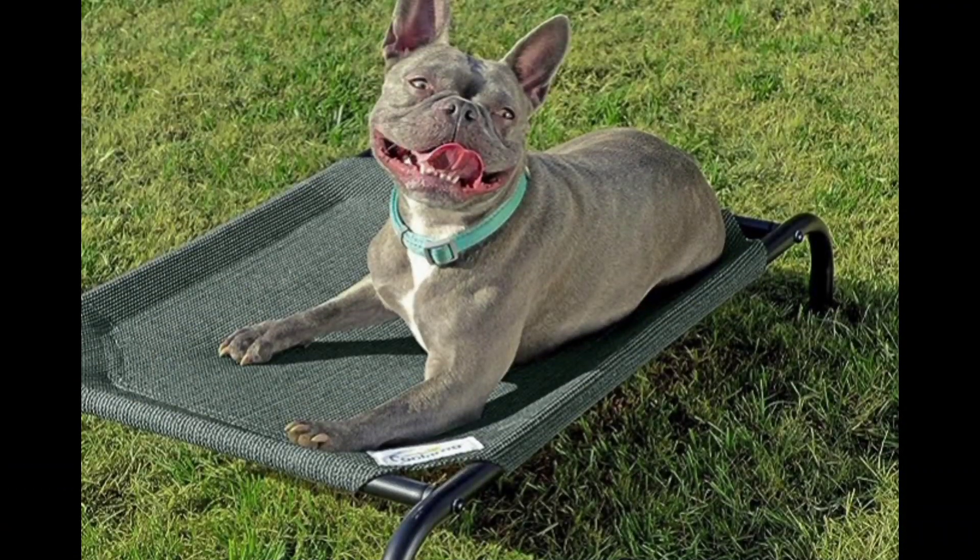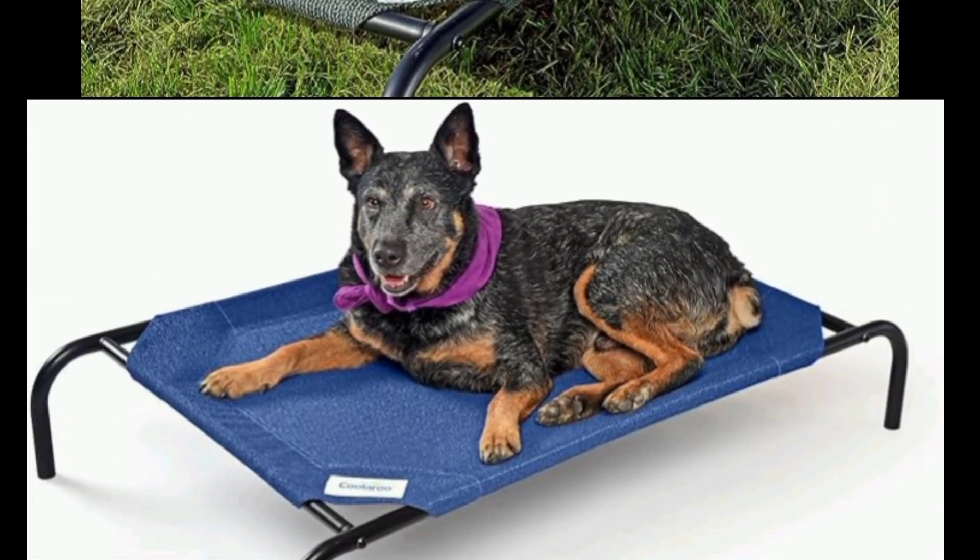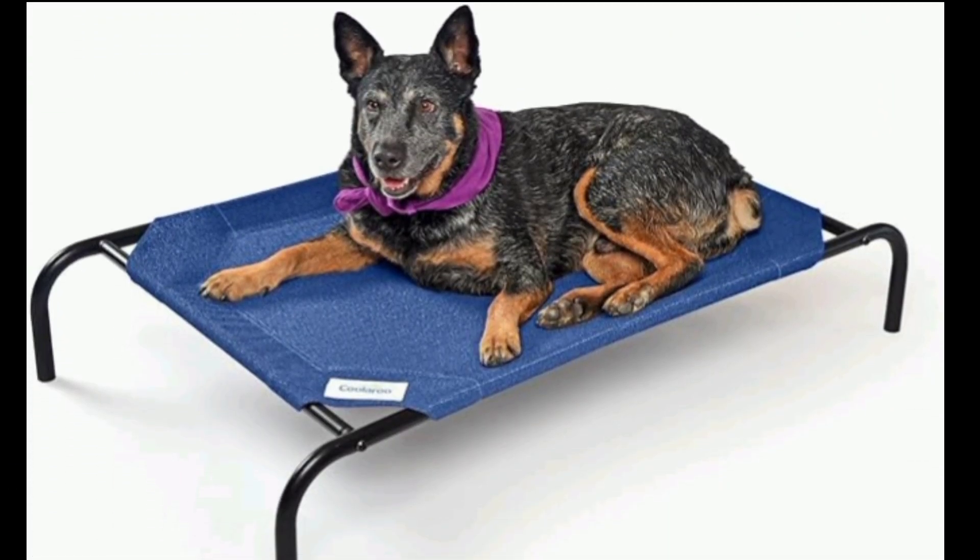Upgrade your pet's comfort with the Kularoo Original Cooling Elevated Dog Bed. Your pet will love it. Thank you for watching.